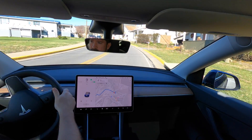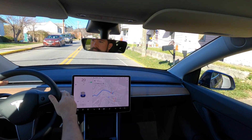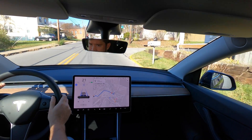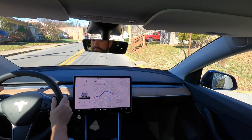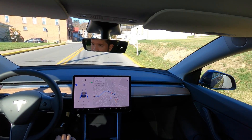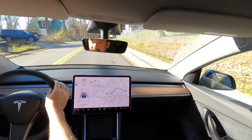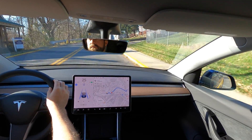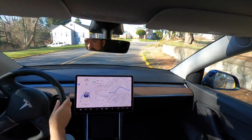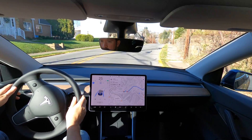We're going to make this turn here with auto steer — everything's on. It saw the person — there was a person and it saw him. Amazing. Absolutely amazing. The lane's just widened up. We have a steep turn coming up. Turn left to stay on Richwood Avenue — it's handling it. Impressive.